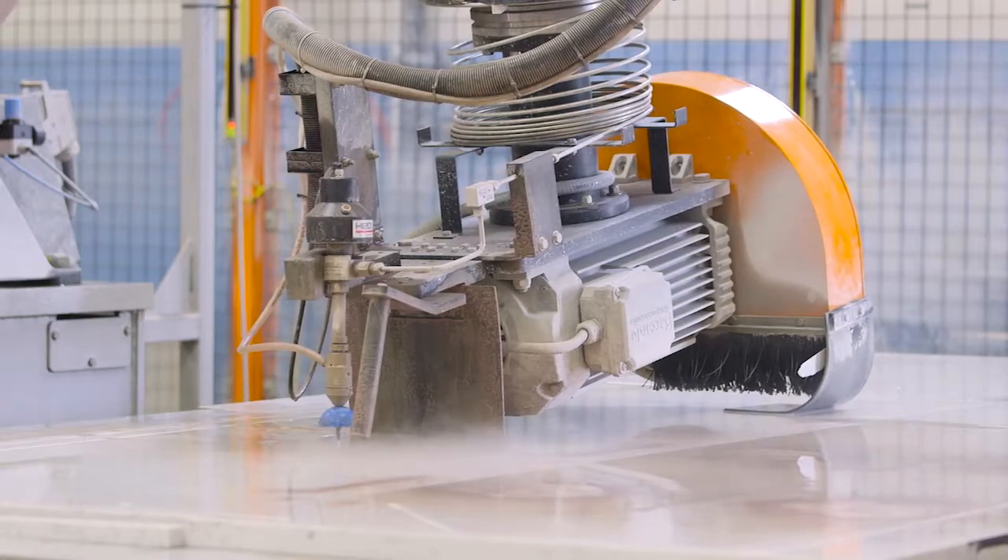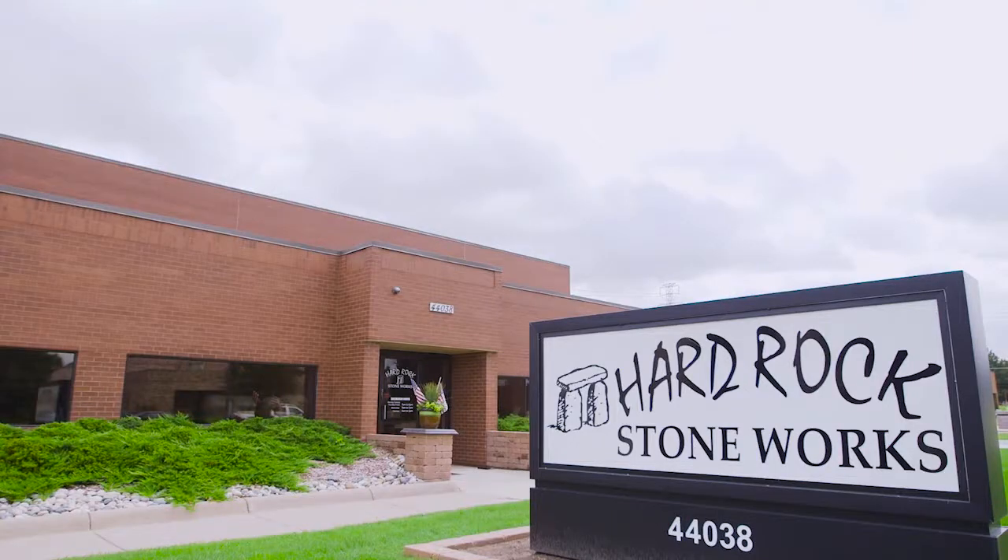My name is James Fleming, Vice President of Operations at Hard Rock Stoneworks. Our workload had doubled and tripled and unfortunately one gantry saw was not doing it for us.